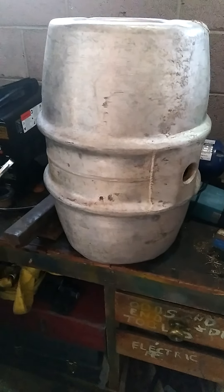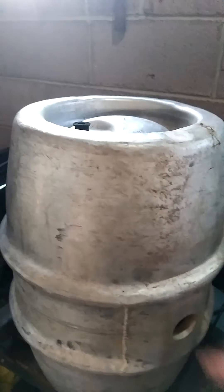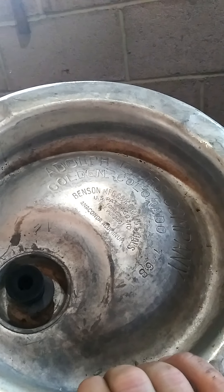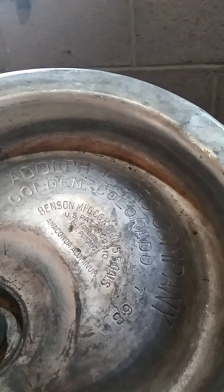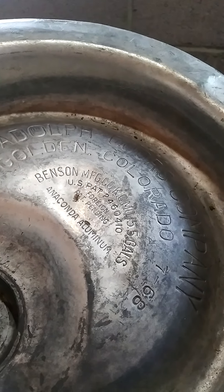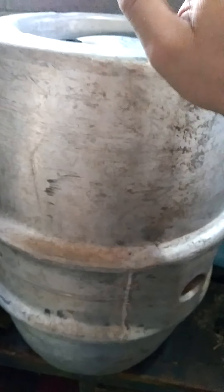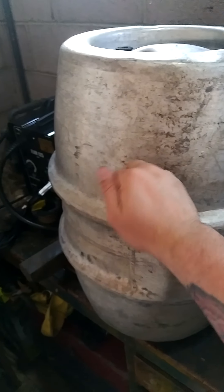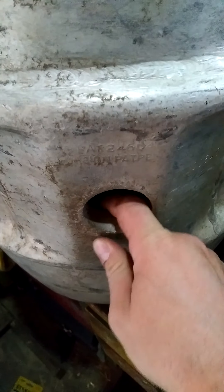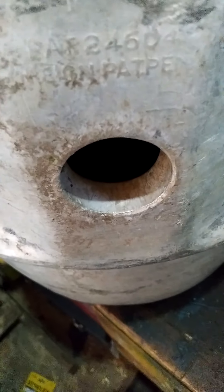I just wanted to show everybody this really super neat vintage find that I'm totally using on my hot rod. Anaconda aluminum — how cool does that sound? I actually read up on the history of the Anaconda company. It originally started out as a copper mining company but then invested into aluminum, which is likely where this keg came from. Just look at the thickness on that thing — it is thick.